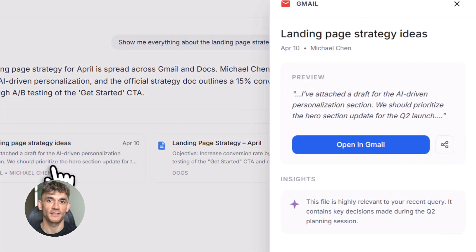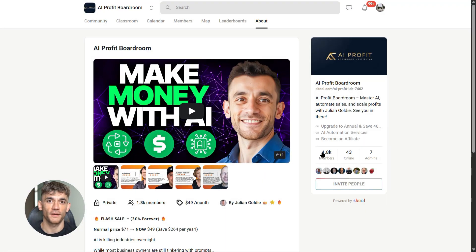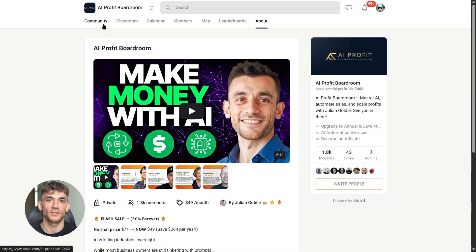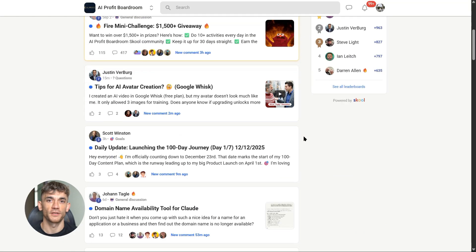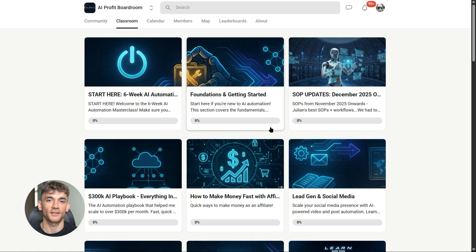If you want to dive even deeper into AI automation, I've got something special for you. I run a community called the AI Profit Boardroom — the best place to scale your business, get more customers, and save hundreds with AI automation. Learn how to save time and automate your business with AI tools like Gemini Enterprise. The link is in the comments and description.